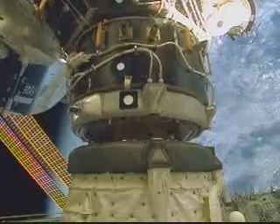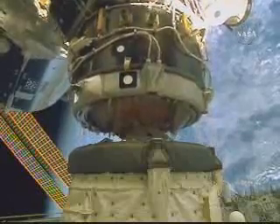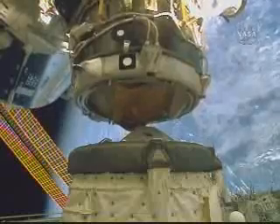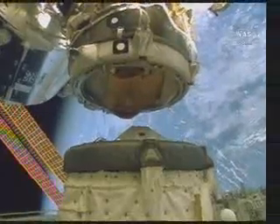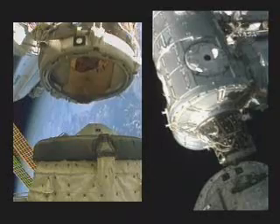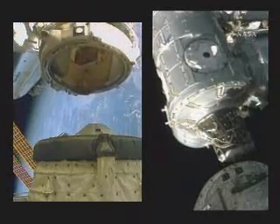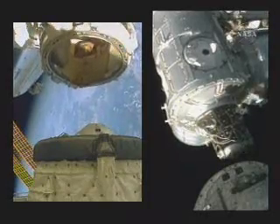Houston and Debra, we have physical separation. Houston copies. Debra and the International Space Station no longer docked. You see the motion away in this photo. Springs have pushed Endeavour downward in this view from the International Space Station.